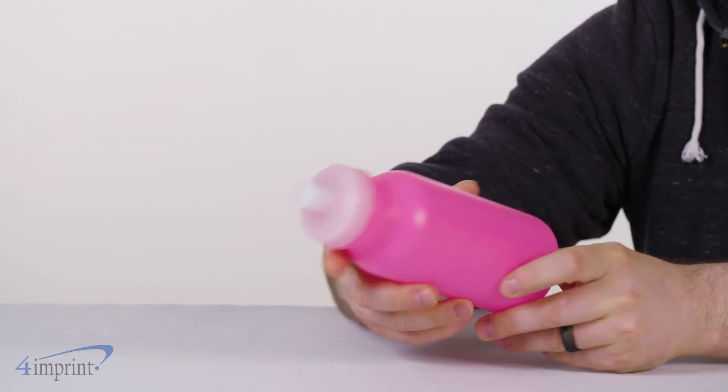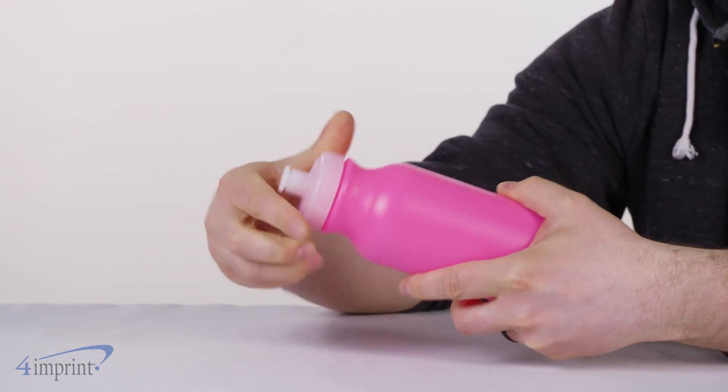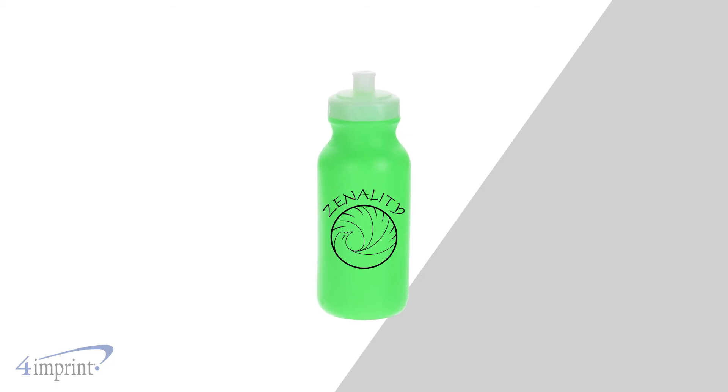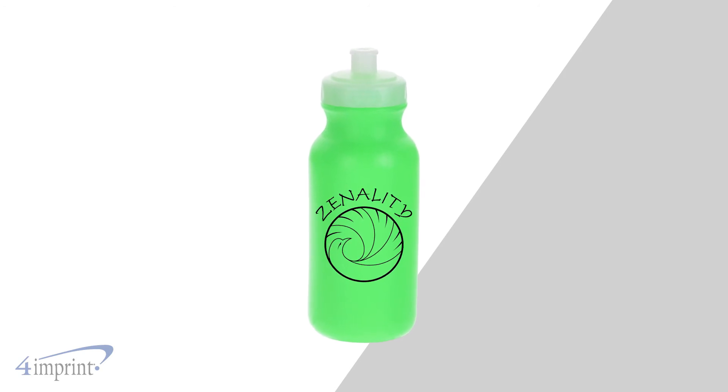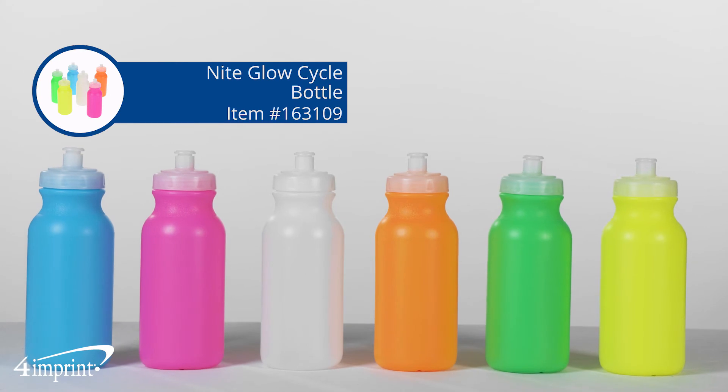They have a push-pull spout for easy drinking and are available in a variety of colors. Your logo shows up as a one-color imprint on both sides. It's the Night Glow Cycle Bottle from 4imprint.